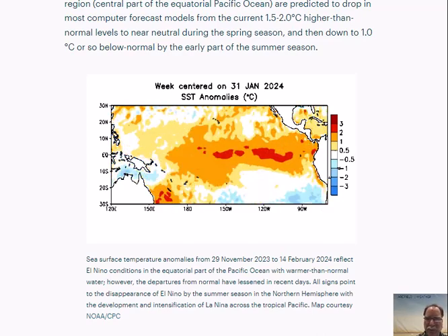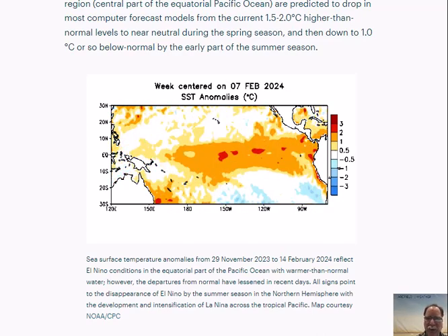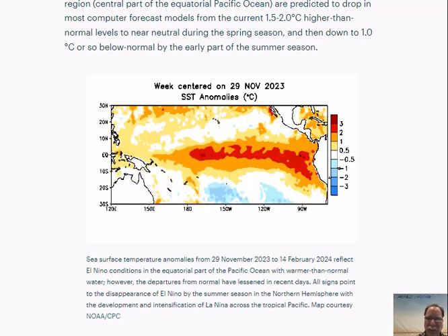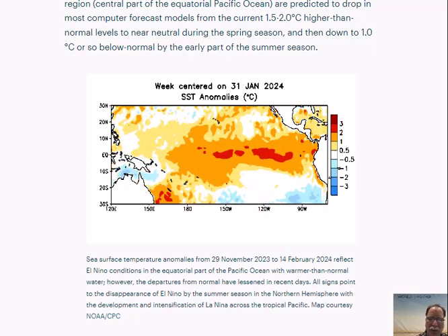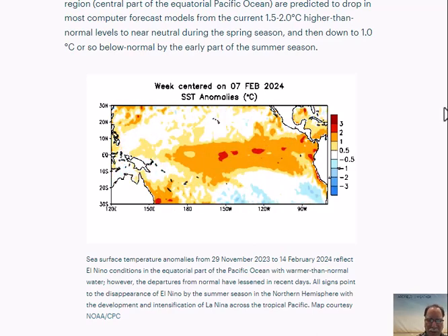El Niño is about to collapse and flip to La Niña, and we'll talk about the ramifications on the Atlantic Basin tropical season that officially begins on June the 1st. Here's a look at the sea surface temperature anomalies dating all the way back to the latter part of November to just a few days ago.